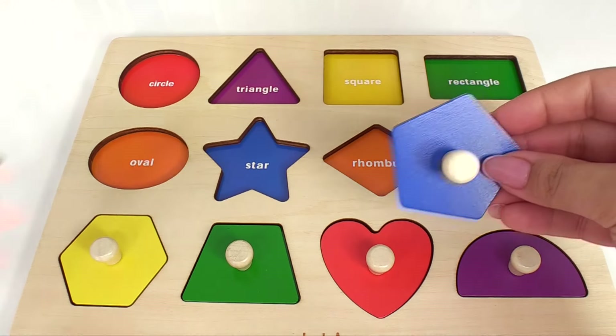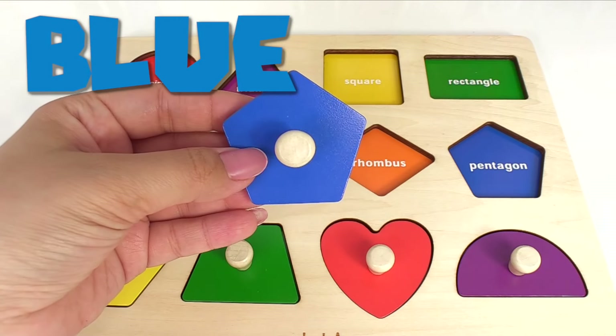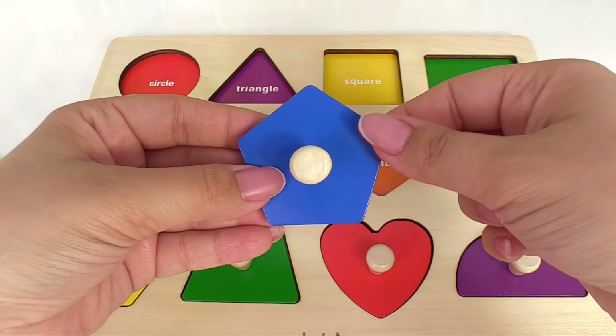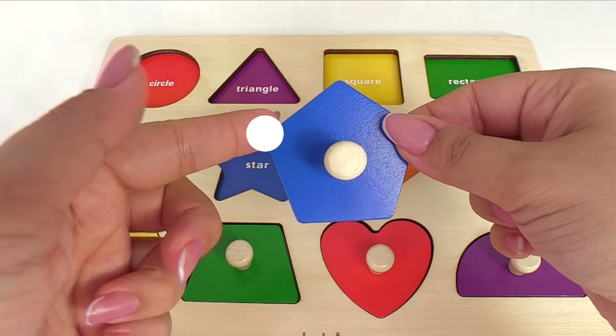Next, we have a pentagon. It's blue. This pentagon has one, two, three, four, five points.